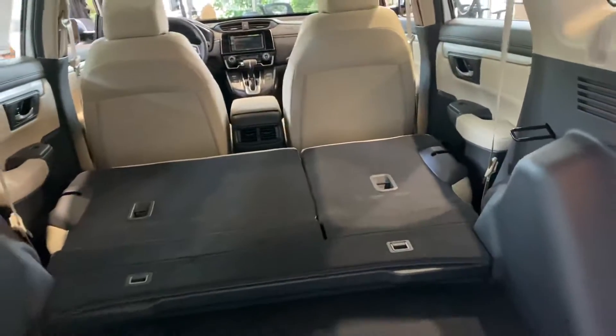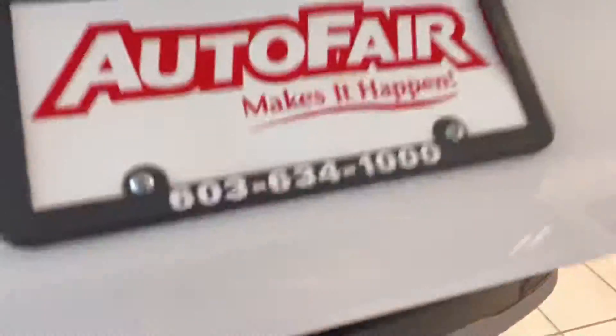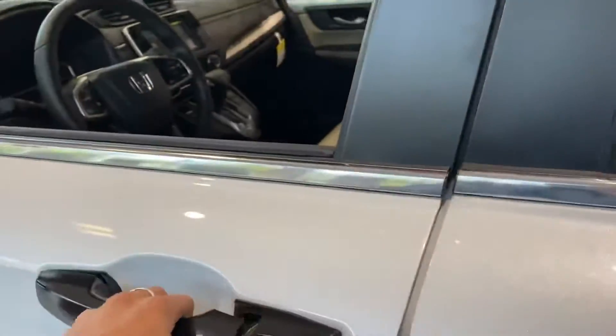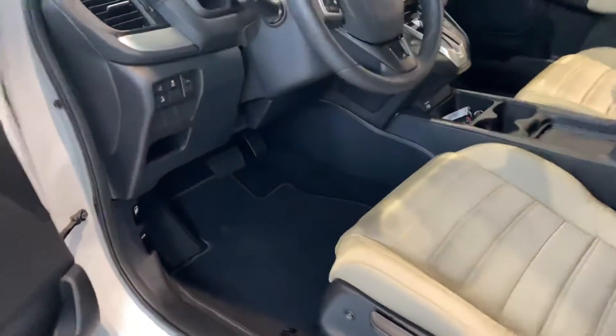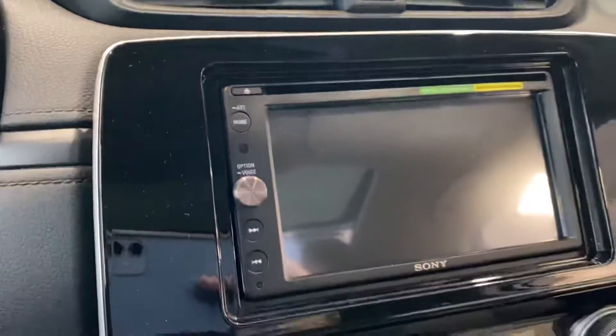The seats do fold down in a 60-40 split. You do have heated seats in this vehicle, along with a remote start that was added in. You also have a moonroof that was added in and Apple CarPlay and Android Auto.